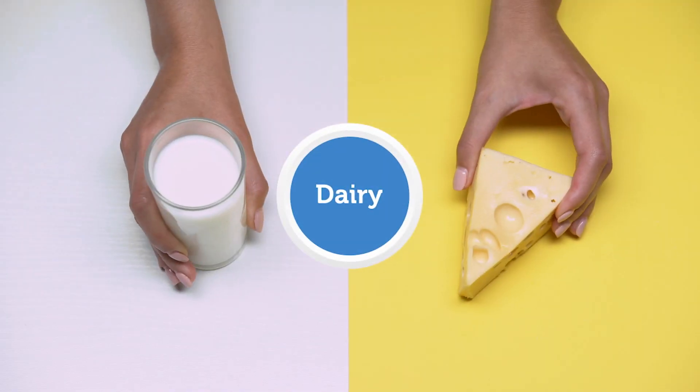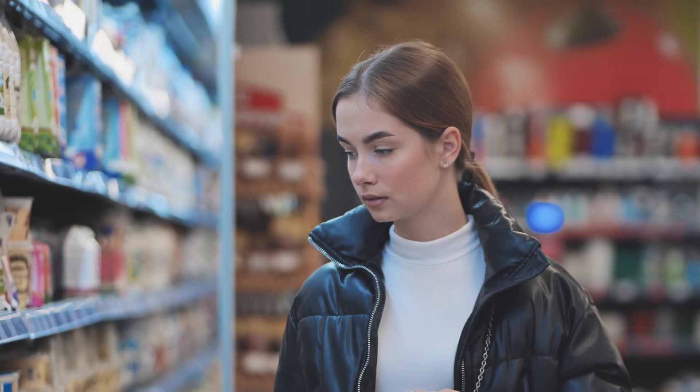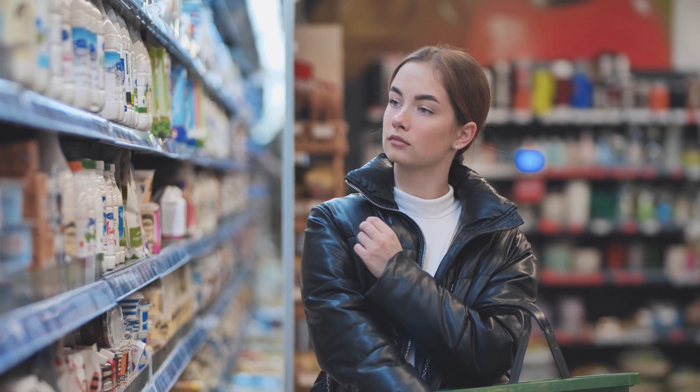The first one we are going to talk about is dairy. Foods in the dairy category, like milk and cheese, are typically high in calcium. Calcium helps our bones stay strong. If you are in a grocery store, you may notice dairy products are typically found in the refrigerator section. You will see cheese, milk, and yogurts.